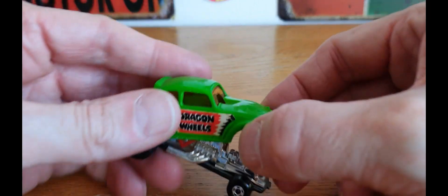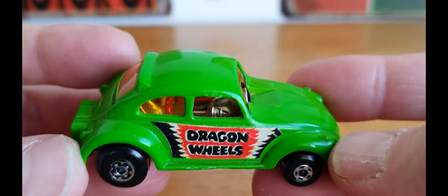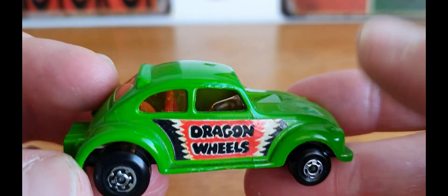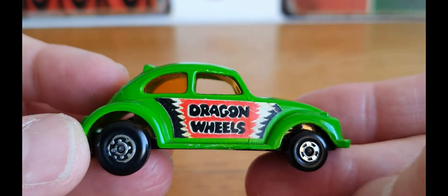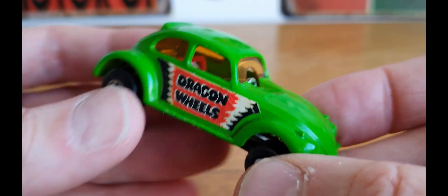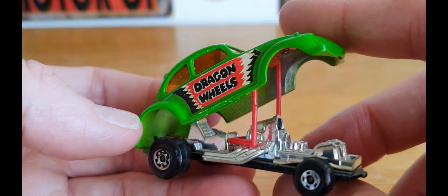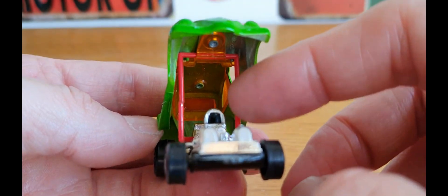The first piece is this really cool Dragon Wheels. As you know, I'm a big Matchbox fan, so I always have to get a Matchbox in there somewhere. I think this is one from my channel logo, if I remember rightly. This is the Dragon Wheels and it is a funny car, or it's based on a funny car — the Dragon Wheels Beetle. That is my first piece.